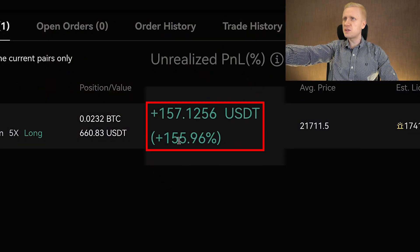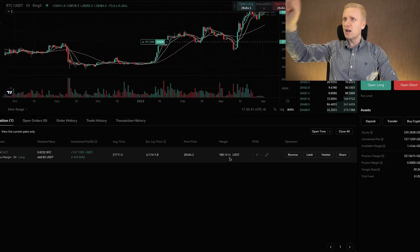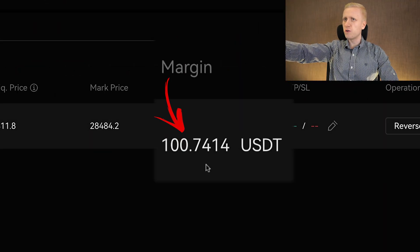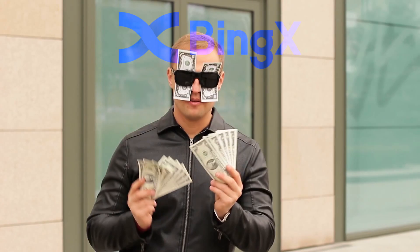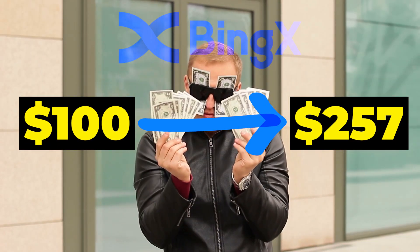As you can see on the screen, I have earned $157 worth of profits on BingX with just one trade where I only used $100 worth of my own money. It means that I have turned $100 into $257 on BingX futures trading.